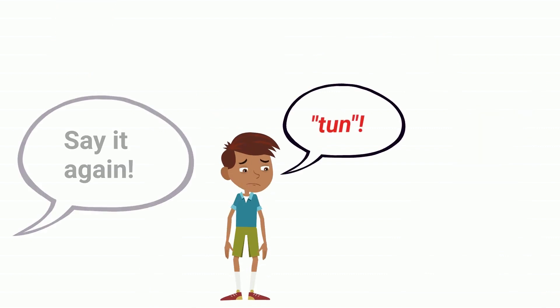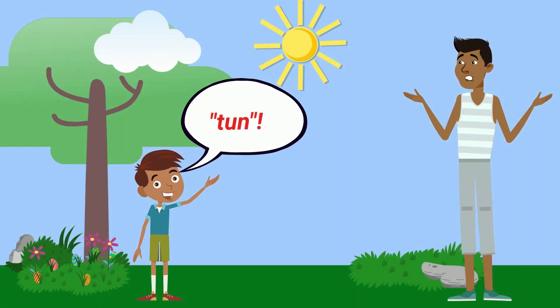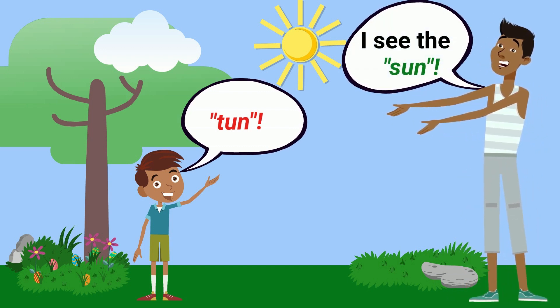Number five: forcing them to repeat. Say it again. Say it one more time. Instead, say the word or sound for your child the right way and then move on. For example, if your child says 'ton' for 'sun', you can say 'I see the sun' and then move on. Thanks for joining us. Have fun trying these tips at home. See you soon.